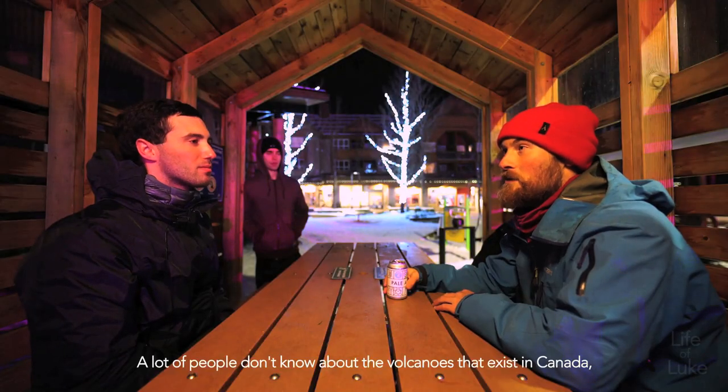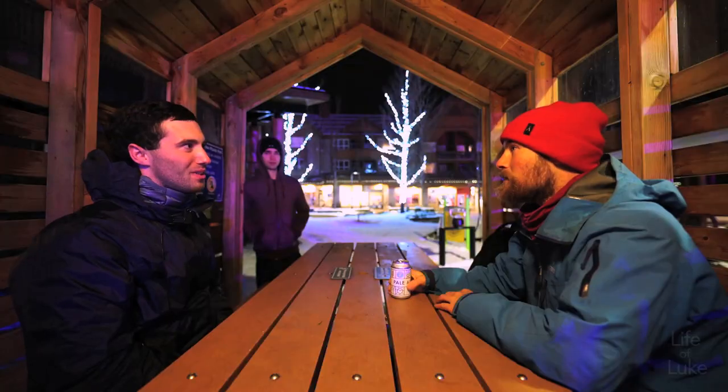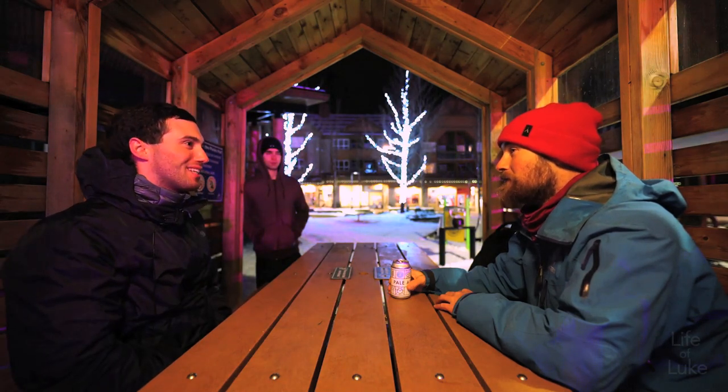A lot of people don't know about the volcanoes that exist in Canada. They're definitely not well known, and I think that's because they're not as active as say Mount St. Helens, which is really active. I remember one time as a little kid I flew over it and there was steam coming out of it. Most Canadian volcanoes haven't erupted any time recently in human history — where there'd be cameras pointing at it or helicopters flying over. An eruption could have happened 10,000 years ago — that is super recent geologically, and that basically still means it's active.